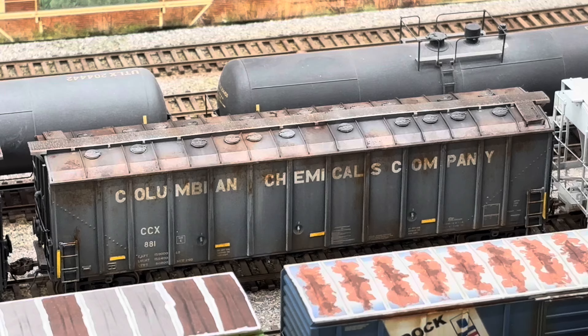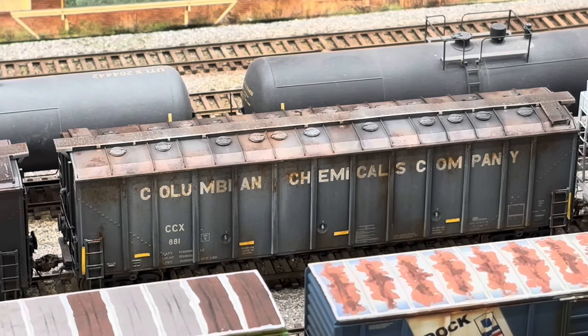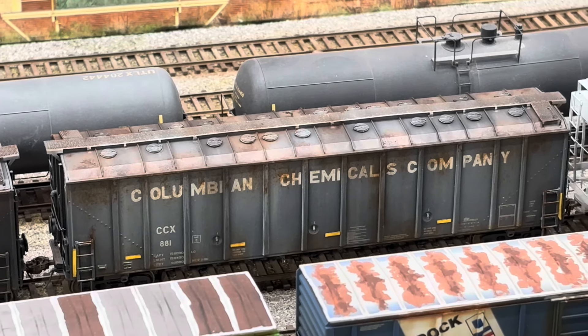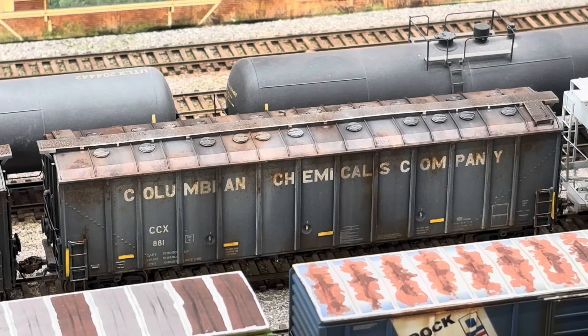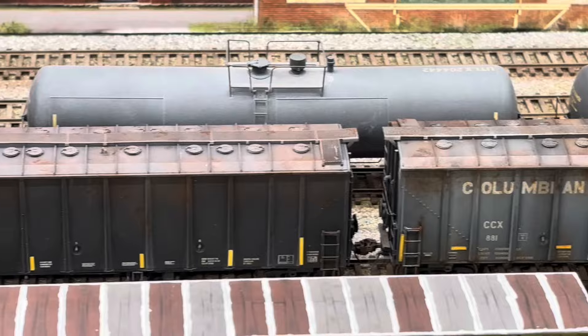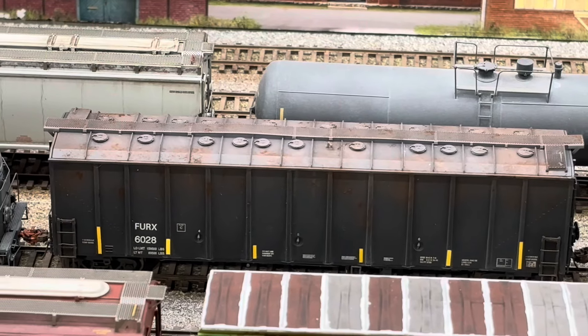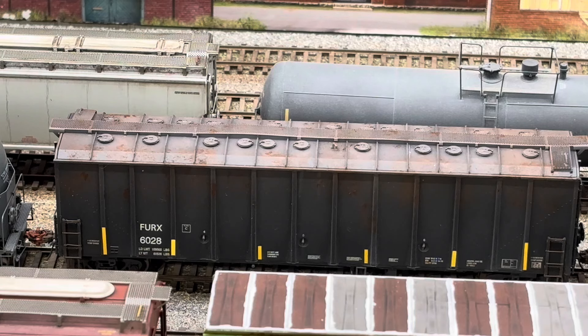I upgraded the wheels to Tangent Kodi 88 wheels and put some KD 158 couplers on them. This particular car I want to represent a car that was at the end of its paint scheme before it was repainted by the company, so it's faded, it's showing a lot of rust. And the one it's coupled to is actually starting to show some rust on its sides and the roof. Makes them a lot more interesting.